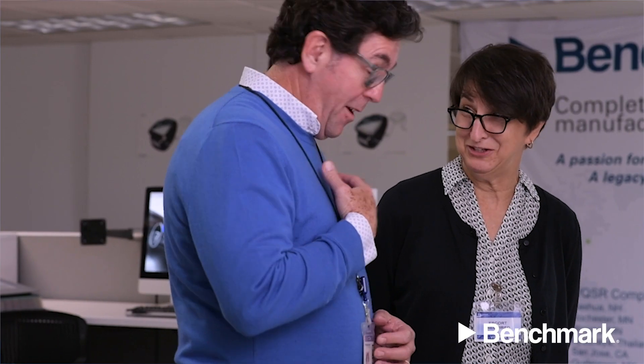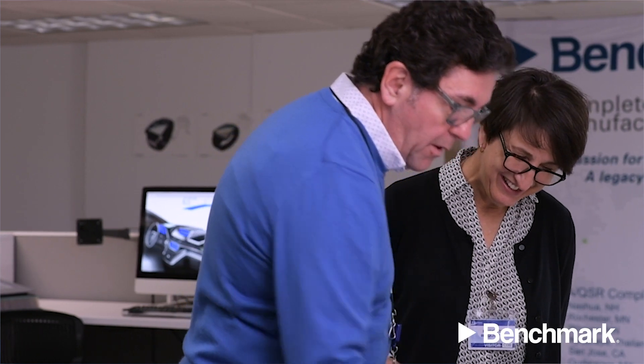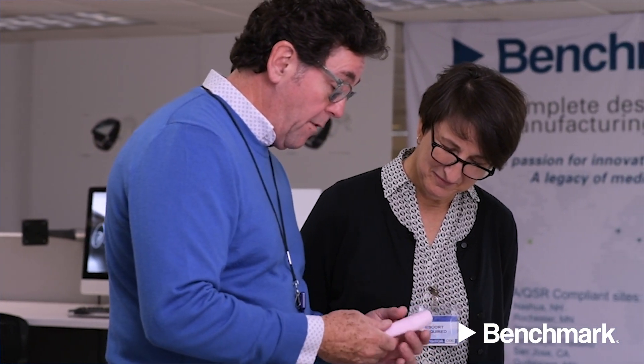Benchmark's Design Research Services engages with patients, doctors, nurses, clinicians, and hospital administrators to capture objective data points that will maximize the device's acceptance.